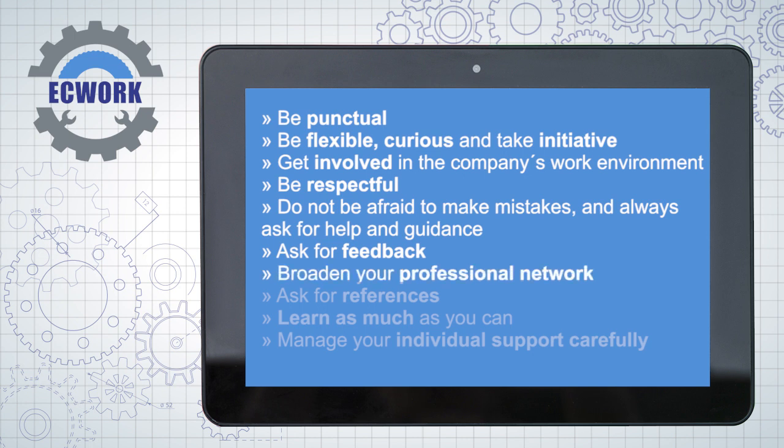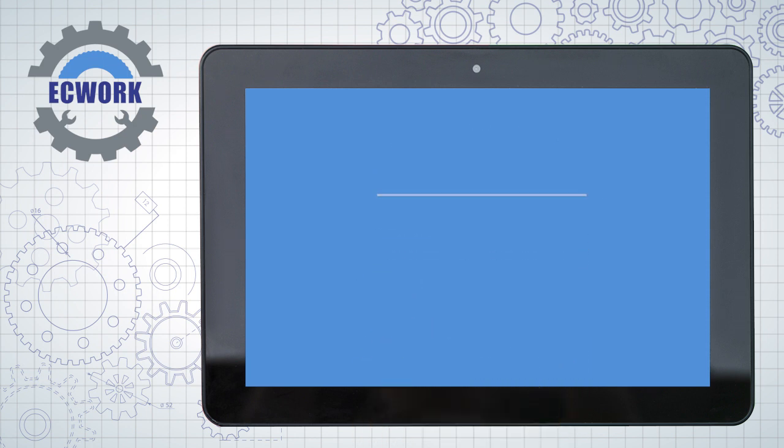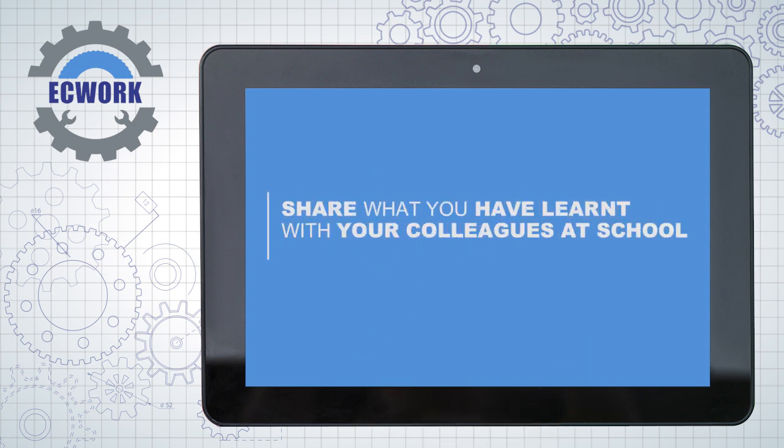Broaden your professional network. Ask for references. Learn as much as you can. Manage your individual support carefully. Share what you have learnt with your colleagues at school.